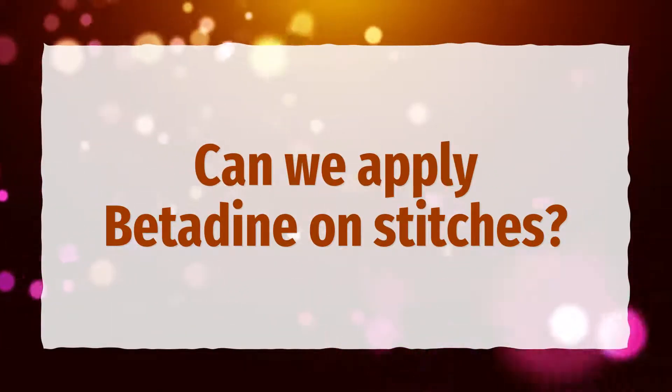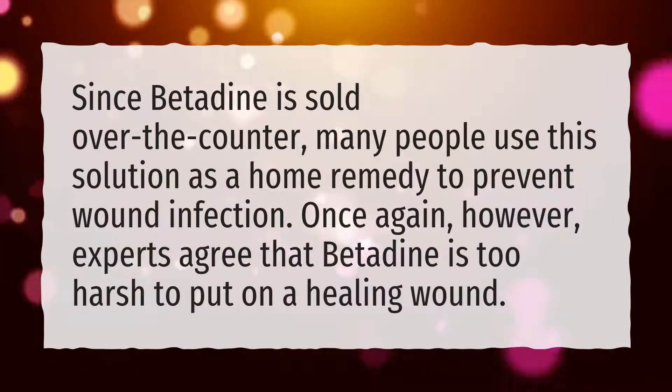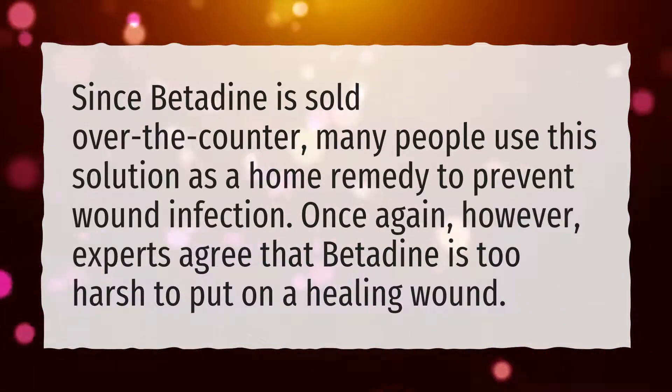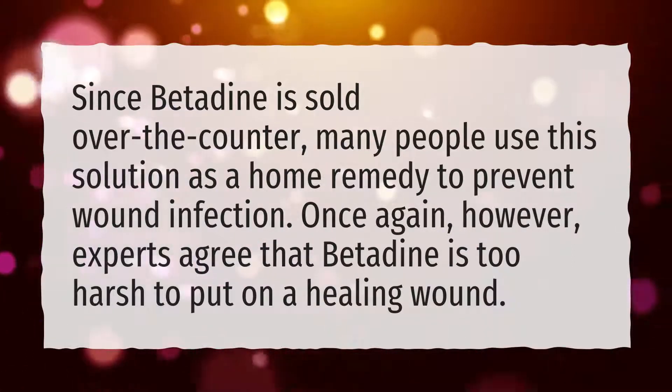Can you apply betadine on stitches? Since betadine is sold over the counter, many people use this solution as a home remedy to prevent wound infection. However, experts agree that betadine is too harsh to put on a healing wound.